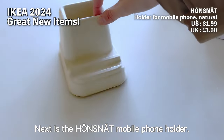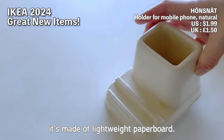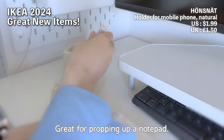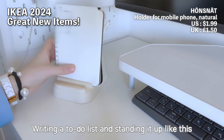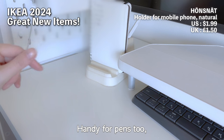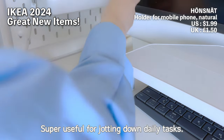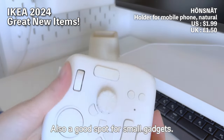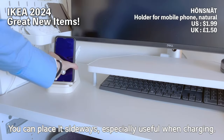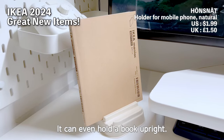Next is the Hearnsness mobile phone holder. From the same series as the previously introduced cable box, it's made of lightweight paperboard in a gentle beige color — so cute. Great for propping up a notepad; writing a to-do list and standing it up like this is really convenient. Small enough to fit beside the desk, and handy for pens too — easy to grab from behind. Super useful for jotting down daily tasks, and also a good spot for small gadgets. Stable enough for a phone; you can place it sideways, especially useful when charging. It can even hold a book upright.